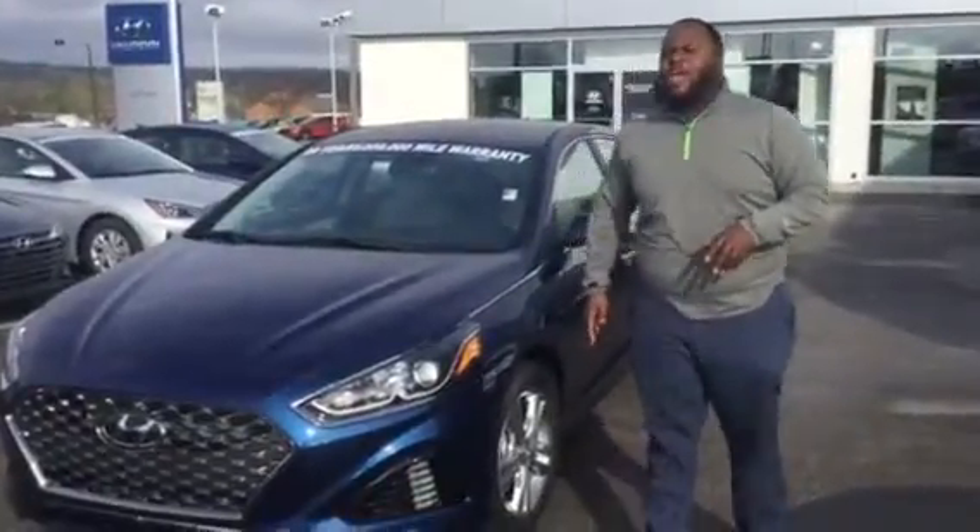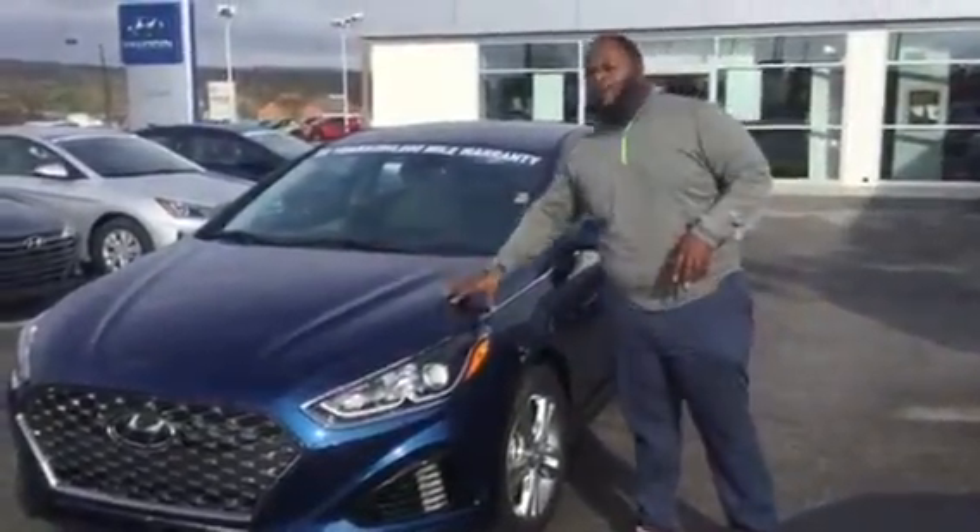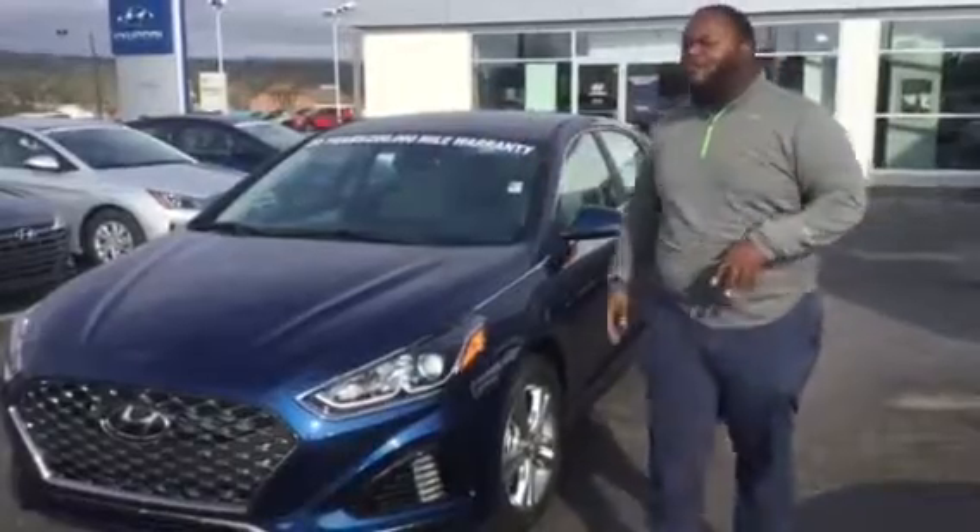Hey, it's Xavier here from Tamron Hyundai. Thank you for your inquiry on the Sonata. You can see I have one pulled up right behind me. This is a beautiful vehicle — why don't you take a look at it with me?